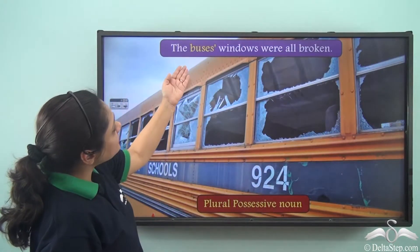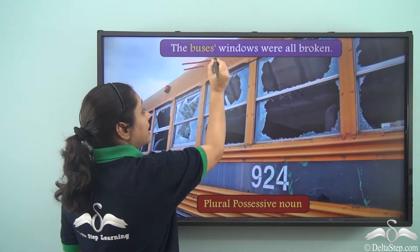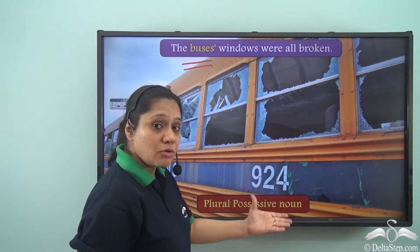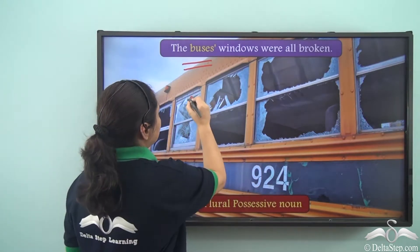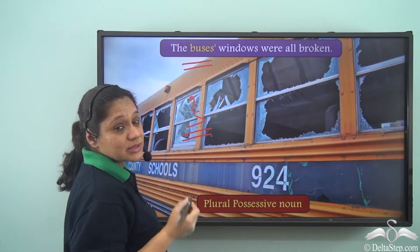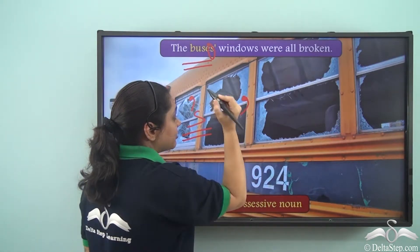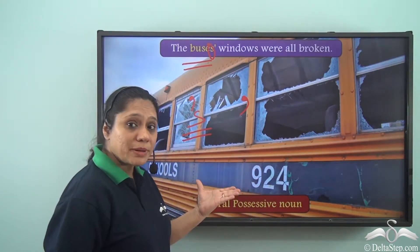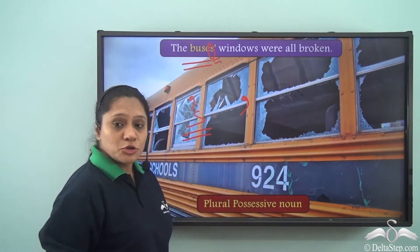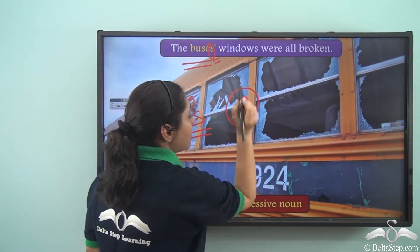'The bus's windows were all broken.' Here, buses is a plural noun. So how do we show a plural possessive noun? We do not write apostrophe followed by an S when the plural noun ends with S. In such a case we only use the apostrophe. Remember: if you have a plural noun ending with S, to show it as a possessive noun you just use the apostrophe.